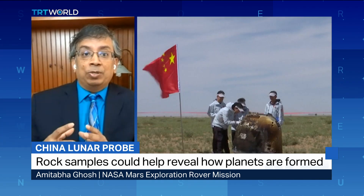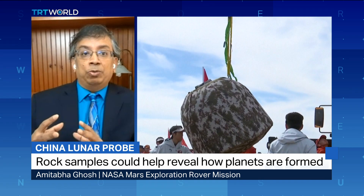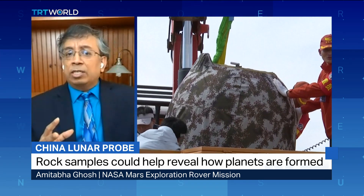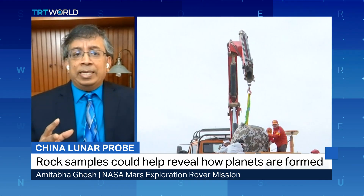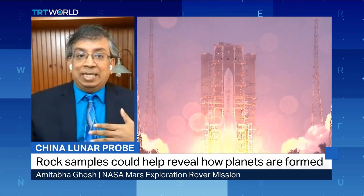NASA wants to send humans to the moon through the Artemis program. Jeff Bezos wants to have humans live on the moon. All the activity we've seen on the space station for the last 20 years is going to move to the moon — people are going to stay on lunar bases.